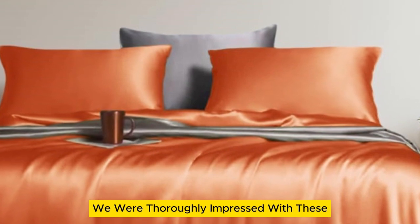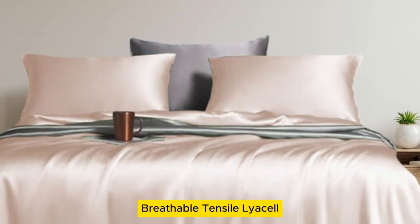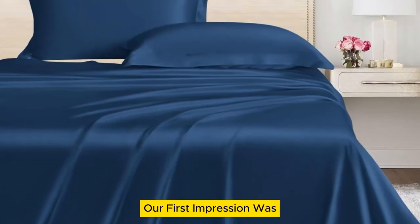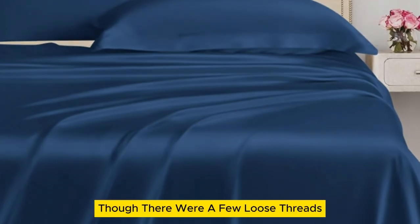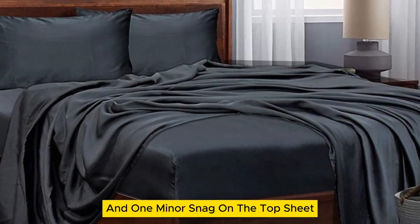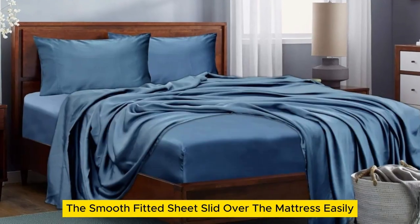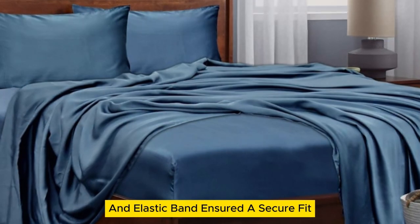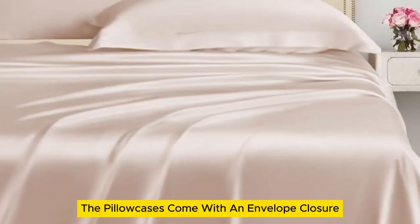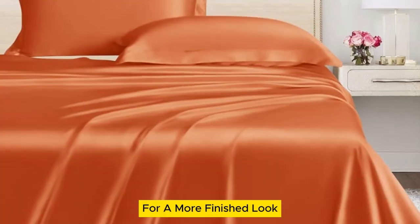We were thoroughly impressed with these inexpensive bed sheets made from soft, breathable Tencel Lyocell. Our first impression was that the sheets appeared to be high quality with a silk-like sheen, though there were a few loose threads and one minor snag on the top sheet. The smooth fitted sheet slid over the mattress easily, while the 16-inch pocket and elastic band ensured a secure fit. The pillowcases come with an envelope closure to keep the pillows hidden for a more finished look.